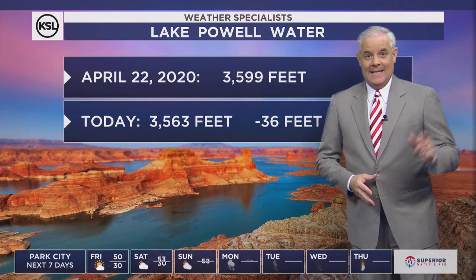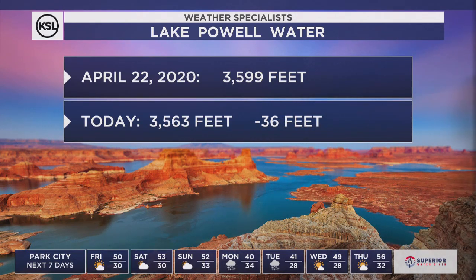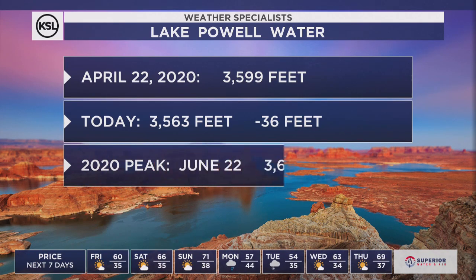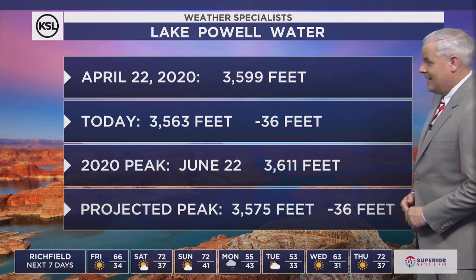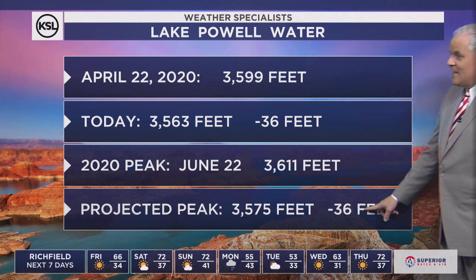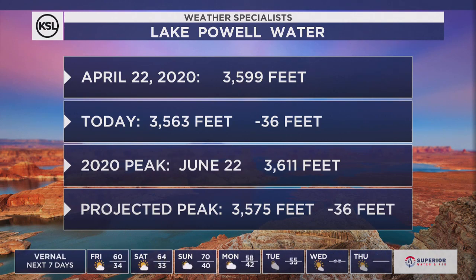So how much are we talking? Take a look at these numbers for Lake Powell. When you go back a year ago, April 22nd, 2020, the elevation was 3599 — well below full. Today, 3563. We are 36 feet lower today than where we were last year at this time. With a very low snowpack coming in and a very low stream flow, it doesn't look well. Last year's peak happened on the 22nd of June at 3611. This year's projected peak: 3575. We stay 36 feet below the peak.